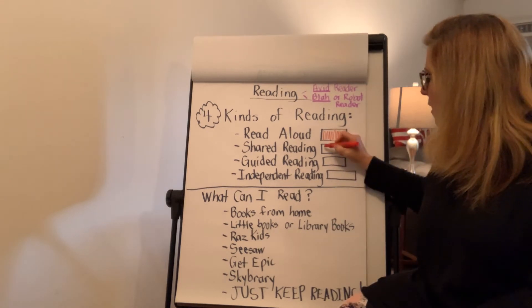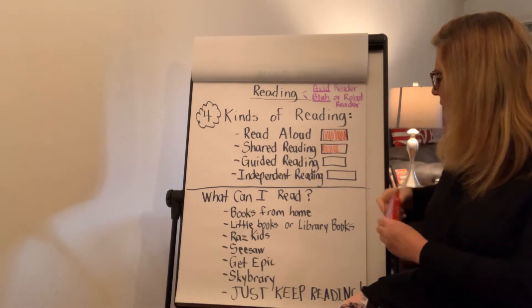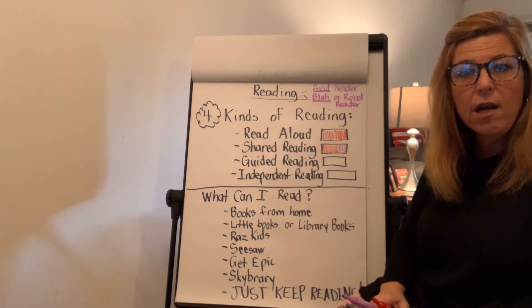If mom or dad reads most of the book but you help them with some of it, that's called shared reading, and we do that a lot at school. I want you to continue to do that at home.